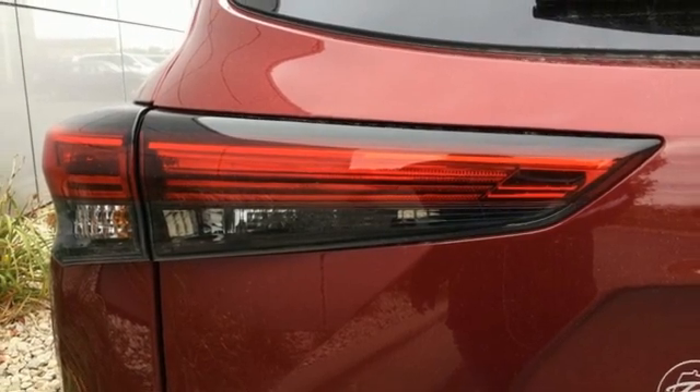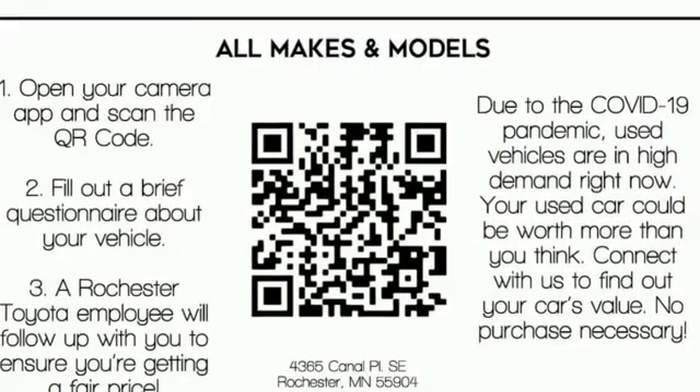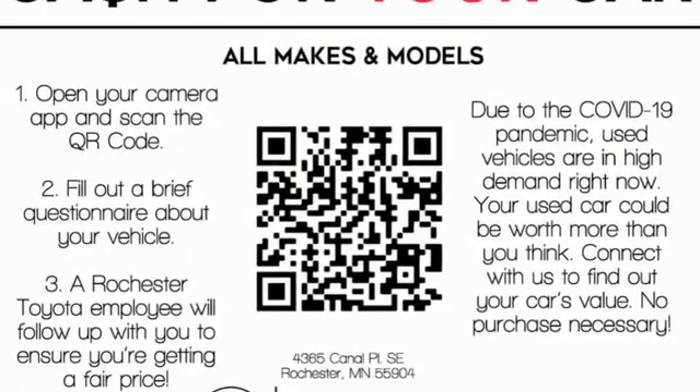Active grille shutters. Doors and push-button start proximity key. And LED low and high-beam headlights. You need to drive it to believe it.